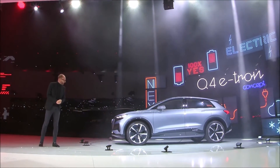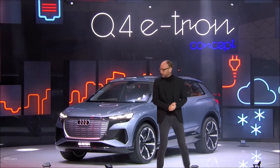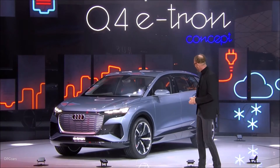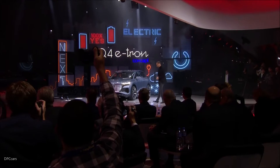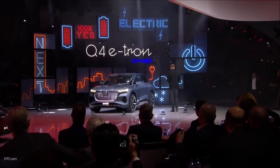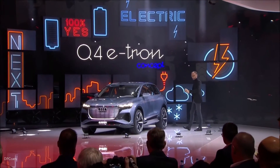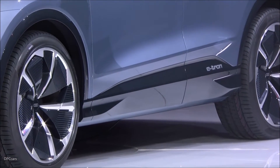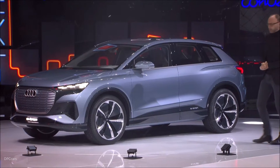Ladies and gentlemen, the Q4 e-tron concept will be the first affordable battery electric SUV in the A segment. And these proportions are simply stunning. Thanks to the engineers who developed this package, there is a huge battery pack located in the floor. That's why the wheelbase is really extended, creating really short overhangs. And design-wise, this is the next evolution in our design language.